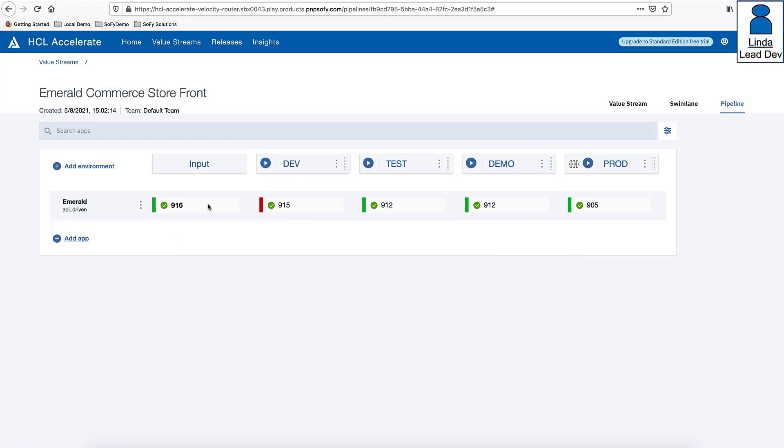Returning to the Linda persona: Linda has reviewed the software fix and closed the pull request from Diane, accepting the changes. Closing the pull request triggered the merge and build of a new version ready for deployment. Navigating to the pipeline view, Linda sees that new version 916 is listed as a deployable artifact, having passed unit tests and static scans. She also sees that version 915, currently deployed in the dev environment, is presenting an unacceptable level of quality as indicated by the red bar.